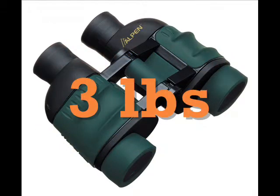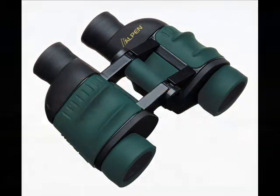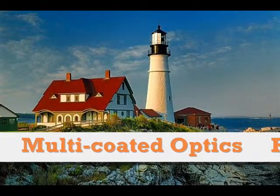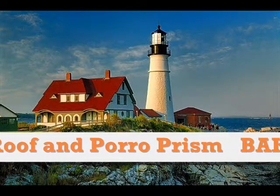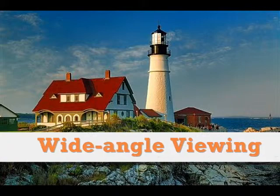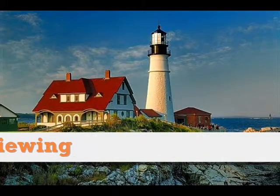It is a compact model that weighs about 3 pounds. It is made from high-quality multi-coated optics with both roof and porro prism that is BAK4 rated for brighter, clearer, and high-resolution images, with wide-angle viewing.